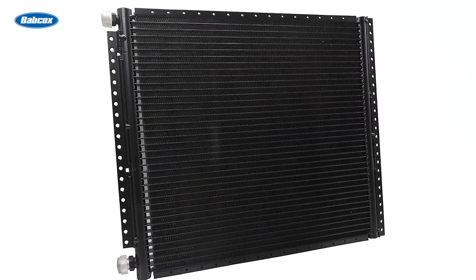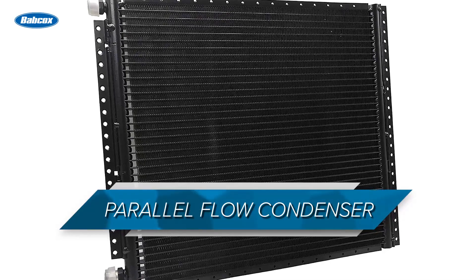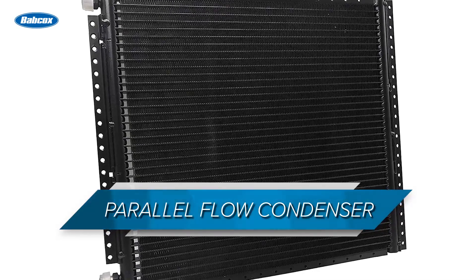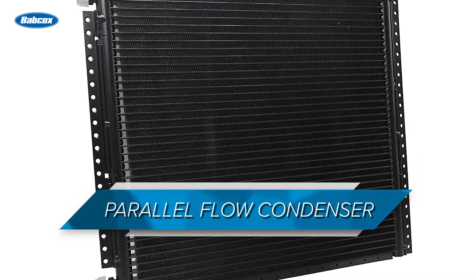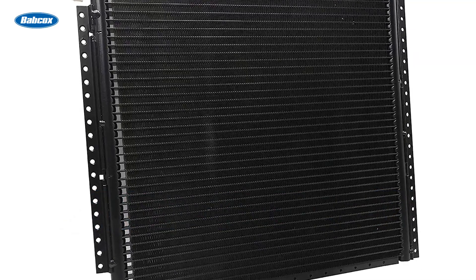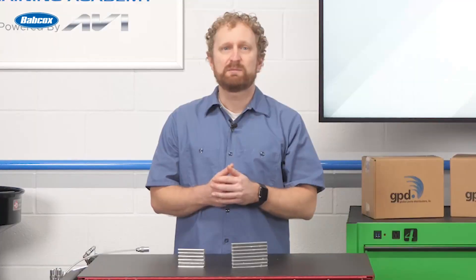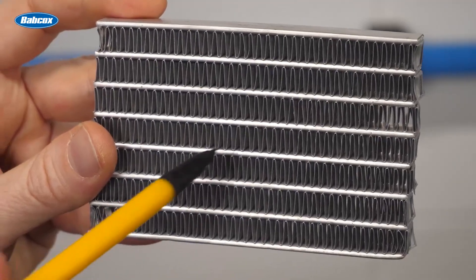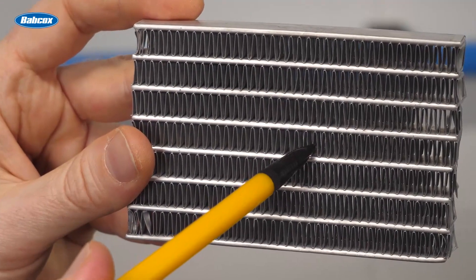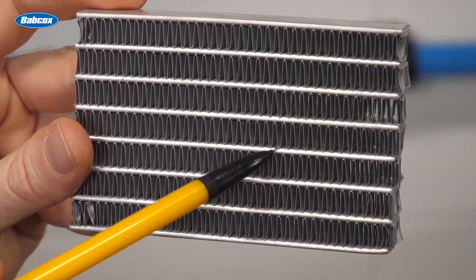Starting in the early 2000s, the most popular type of condenser for vehicles that use R134A has been the parallel flow condenser, because it's by far the most efficient condenser for this type of refrigerant. Its multi-channel construction allows the refrigerant to make multiple passes through the condenser, which provides maximum heat transfer. Also, the smaller tubes and wide surface area allow the maximum amount of refrigerant to come in contact with air flowing through the condenser fins.